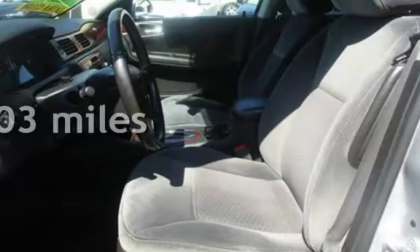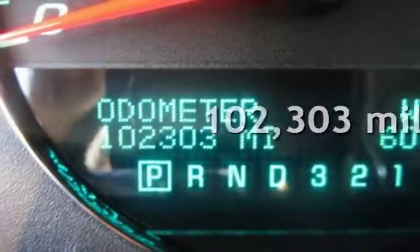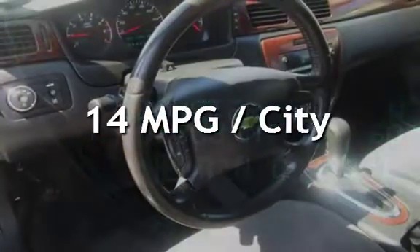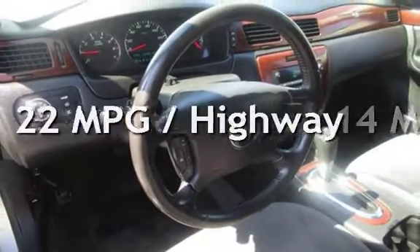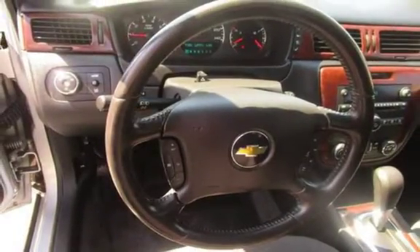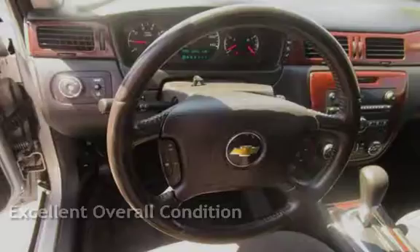This Chevrolet has less than 103,000 miles on the odometer. Estimated fuel economy for this vehicle is 14 miles per gallon in the city, and 22 miles per gallon on the highway. This vehicle is in excellent overall condition.